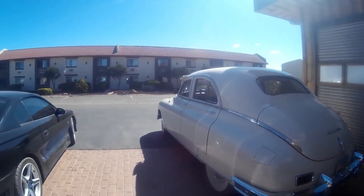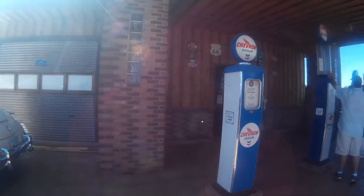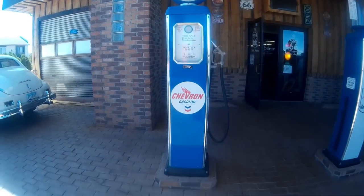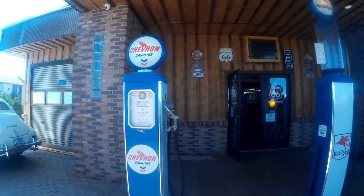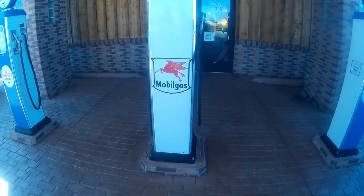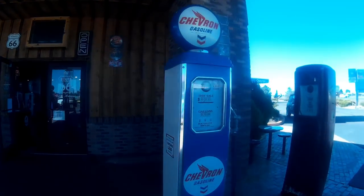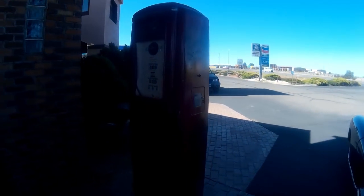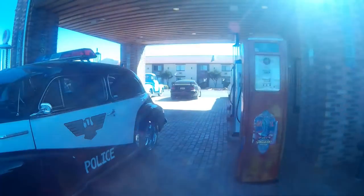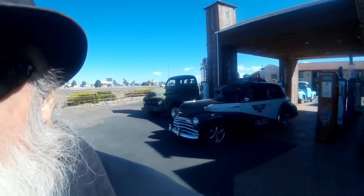Here's the old gas pumps when I was in high school that we used to use. And here's the old gas pumps when my dad was in high school that they used to use. Pretty, pretty nice. They've done a lot of work here — they've got some work to go, but they've done a lot of work here. But we're on our way, so we'll say goodbye for now. Bye!